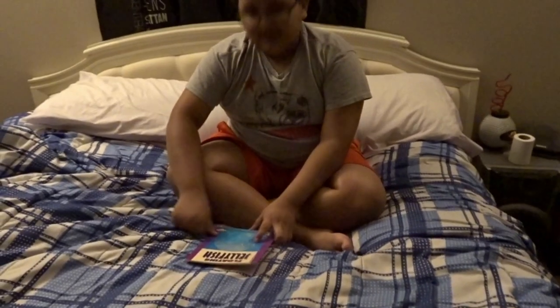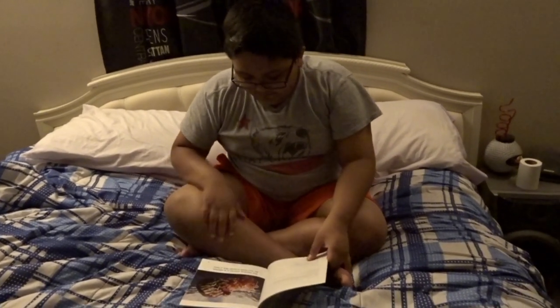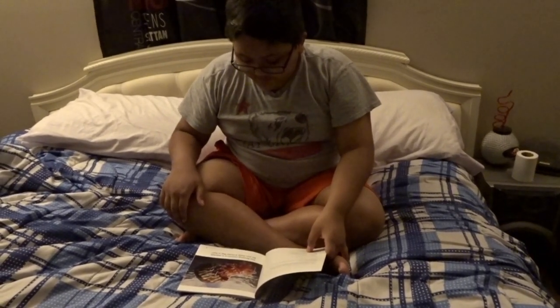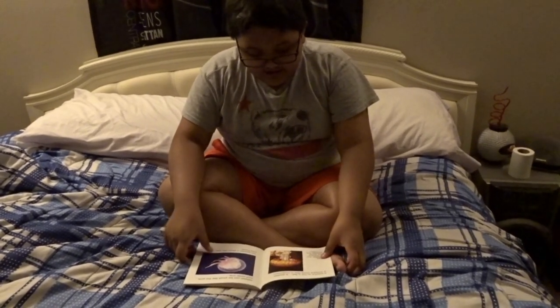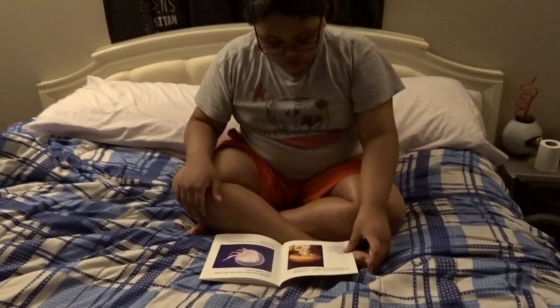Floating Jellyfish. This floating animal is a jellyfish. Do you think it looks like a fish? A jellyfish is not a fish. A jellyfish is shaped more like a mushroom.